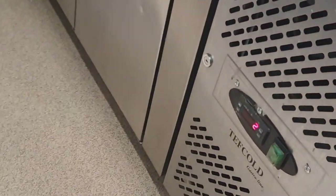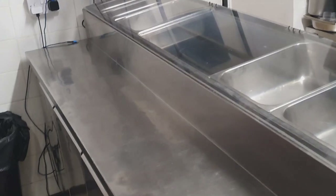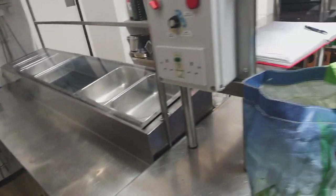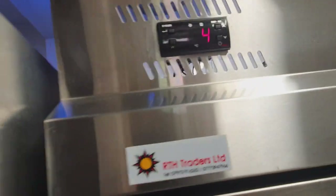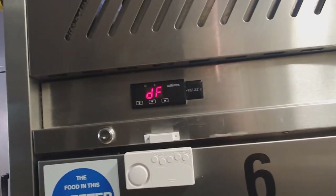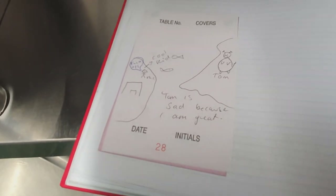Nice to come into a quiet and well-running kitchen. Saladex working perfectly. Everything would appear to be the correct temperature. I don't know who keeps leaving these notes, but I'm going to have to tell somebody off.